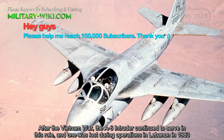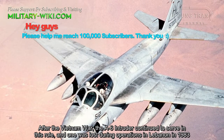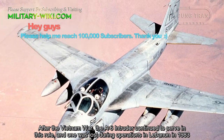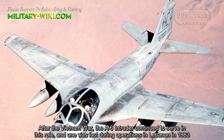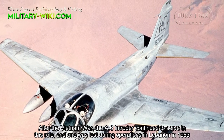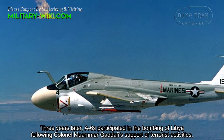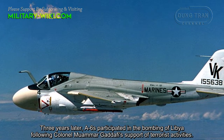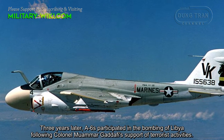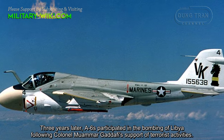After the Vietnam War, the A-6 Intruder continued to serve in this role, and one was lost during operations in Lebanon in 1983. Three years later, A-6s participated in the bombing of Libya following Colonel Muammar Gaddafi's support of terrorist activities.